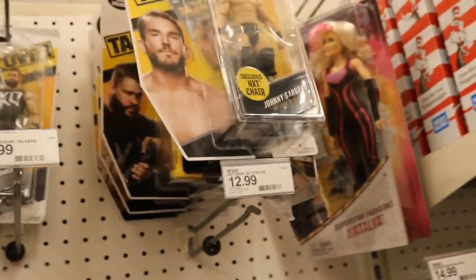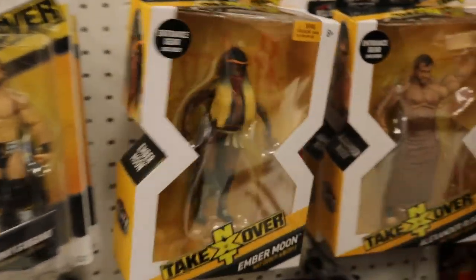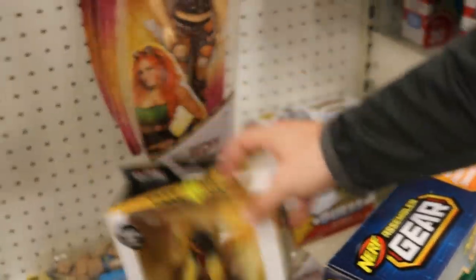Maybe they'll restock them. It is finally dope to see the Ember Moon in person though — I've seen the Rusev before in person, I believe we saw that on a different toy hunt. I don't think I'm gonna grab Ember today, I just don't feel like it, but I hate that we missed the rest of Elite 57.